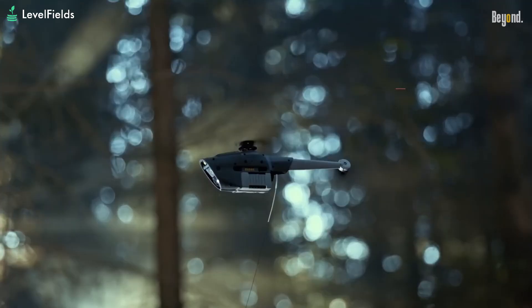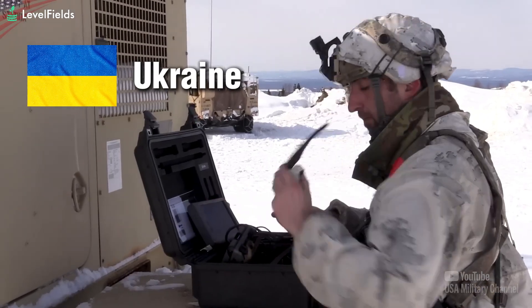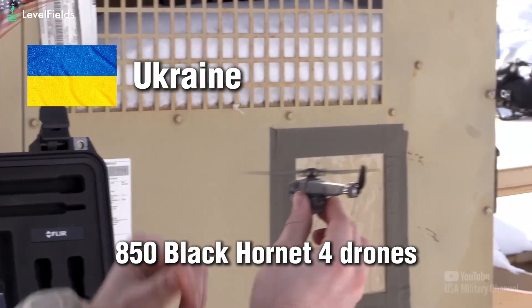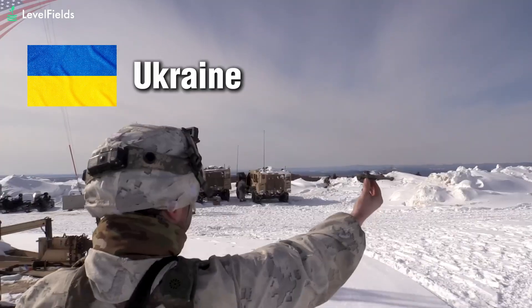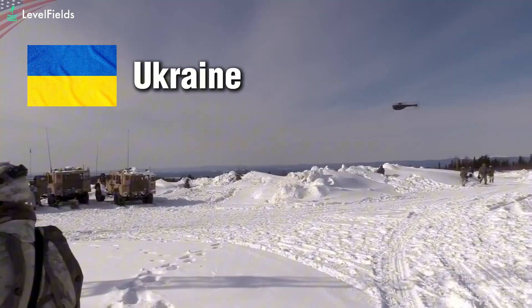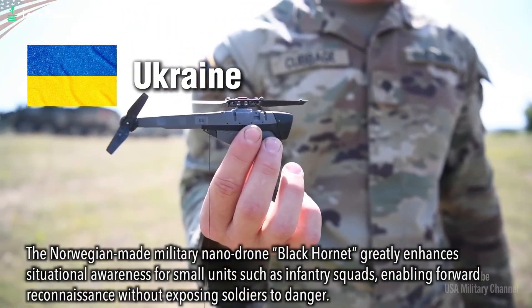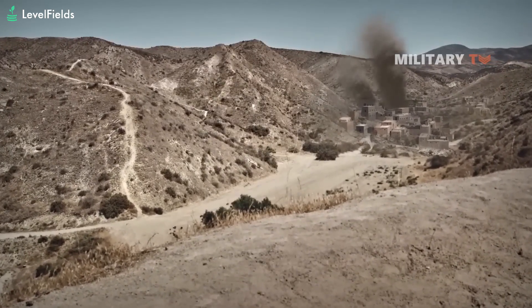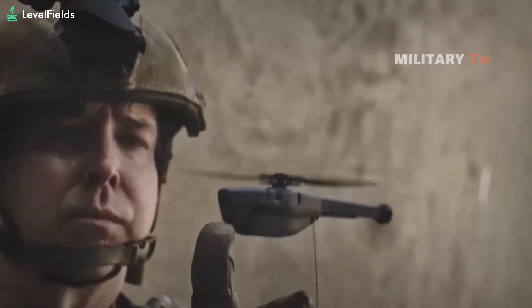The Black Hornet isn't just a futuristic gadget — it's been out in the field, doing real work in real wars. In Ukraine, in August 2023, 850 Black Hornet 4 drones were received from Norway and the U.K. as part of a defense aid package. Ukrainian troops are now using them on the front lines against Russian forces, scouting enemy trenches, checking buildings for ambushes, and monitoring movement without being seen. In a war defined by drones and artillery, the Black Hornet 4 gives Ukrainian soldiers a real-time edge in intelligence and survival.